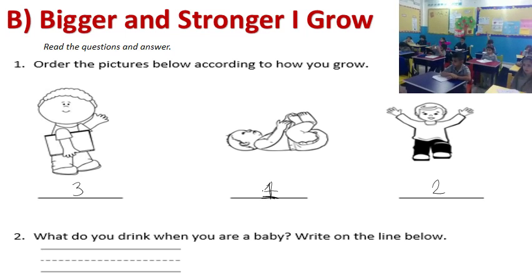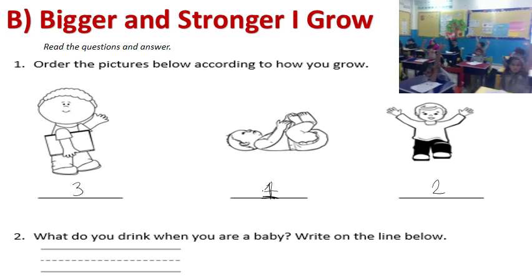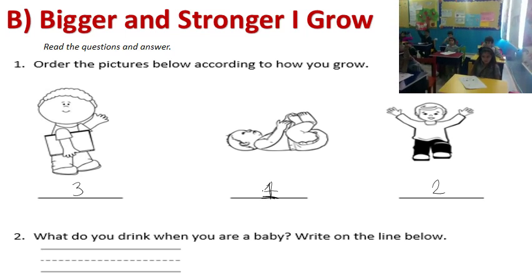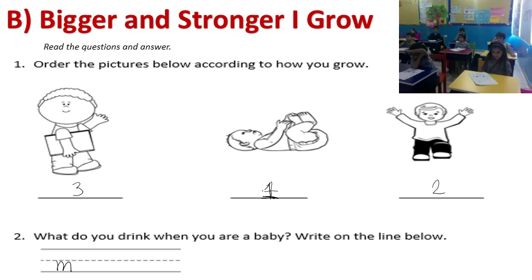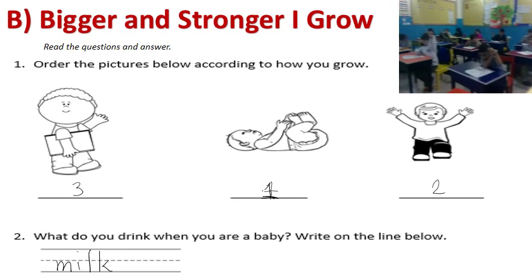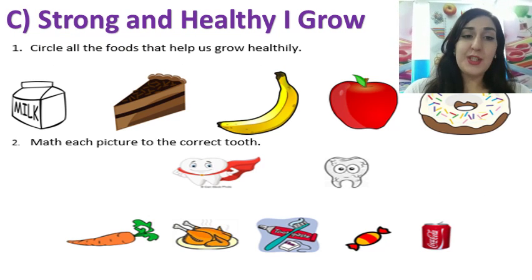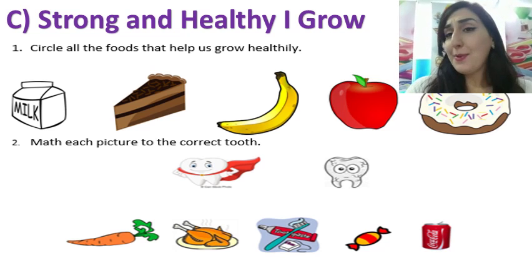Number two asks: what do you drink when you're a baby? You write 'milk' on the line below. Part C: Strong and Healthy — I Grow. Number one tells me to circle all the foods that help us grow healthy.